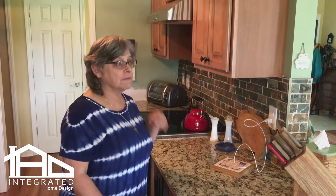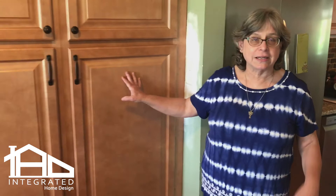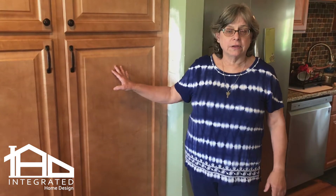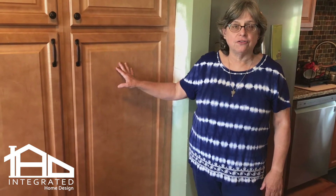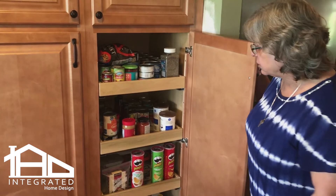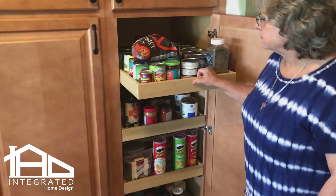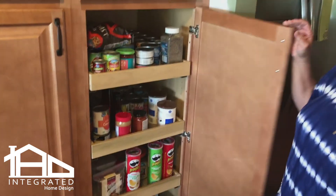Tell us about your new kitchen — first the cabinetry. We love the colors; everything just flows together. It's also easier for mom to reach, especially the pantry. Before, we had all the food stacked behind the closet door, but now she can easily see everything, and the doors pull out, which she's really thrilled about. It's really nice access.